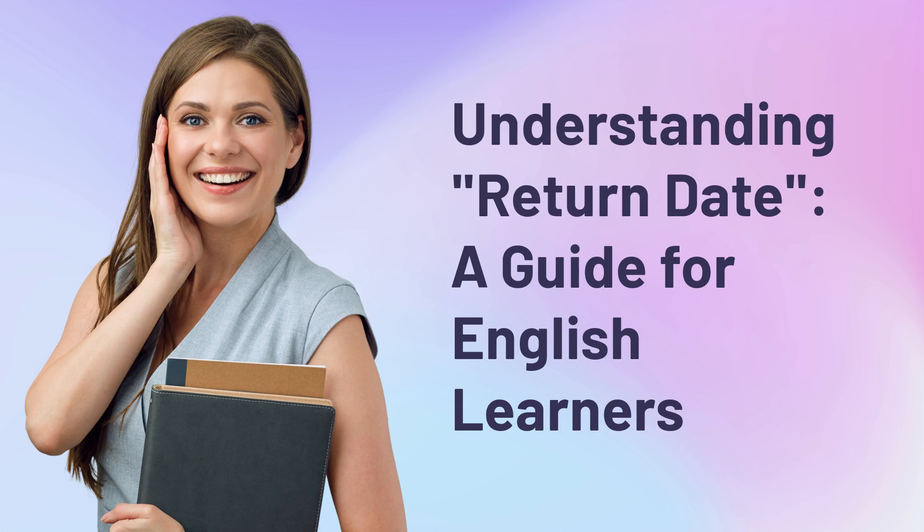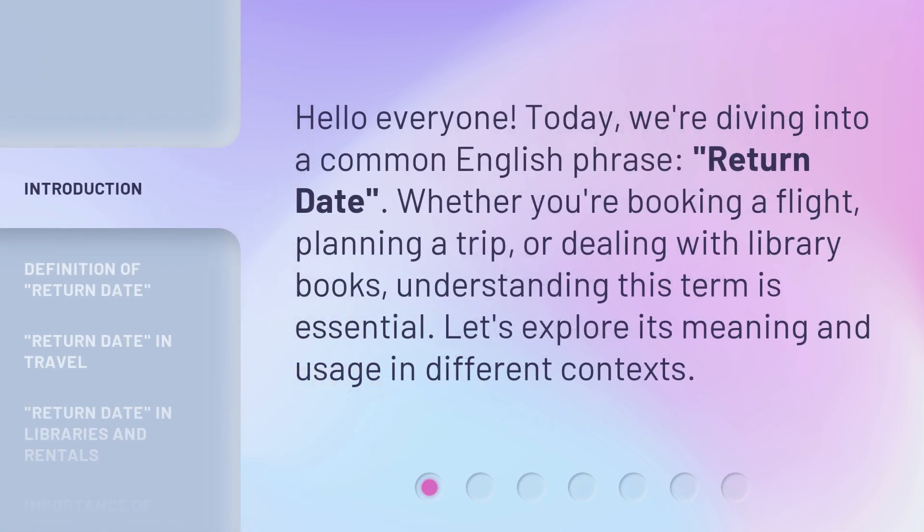Understanding return date — a guide for English learners. Hello everyone. Today, we're diving into a common English phrase: return date. Whether you're booking a flight, planning a trip, or dealing with library books, understanding this term is essential. Let's explore its meaning and usage in different contexts.